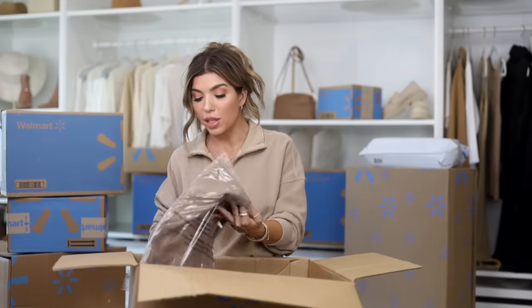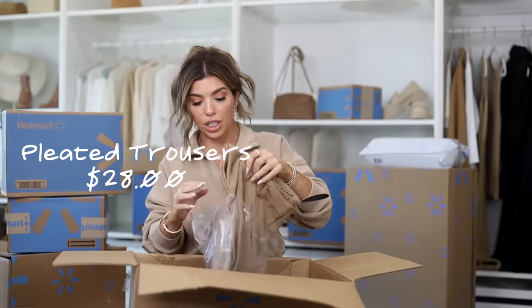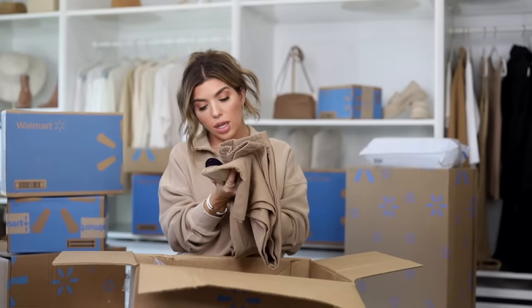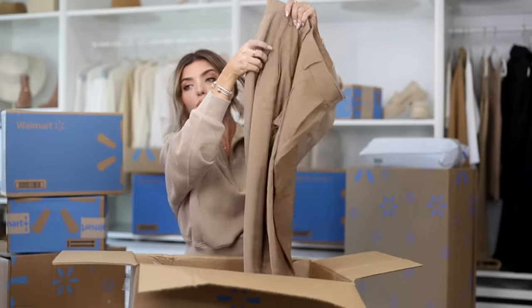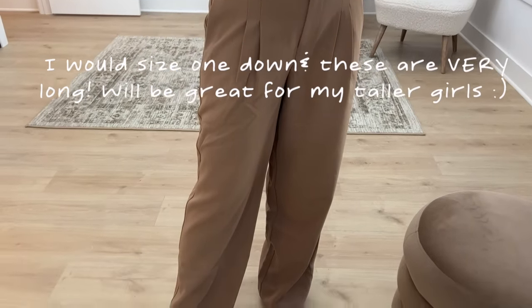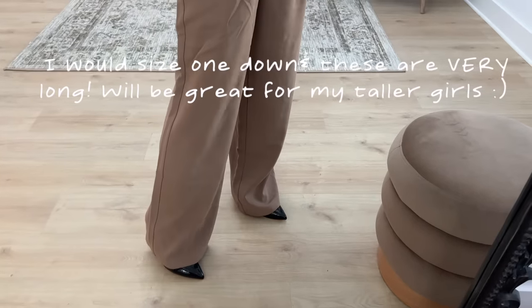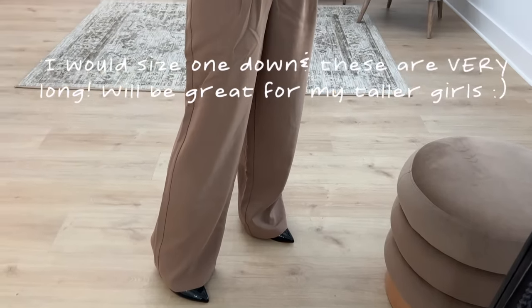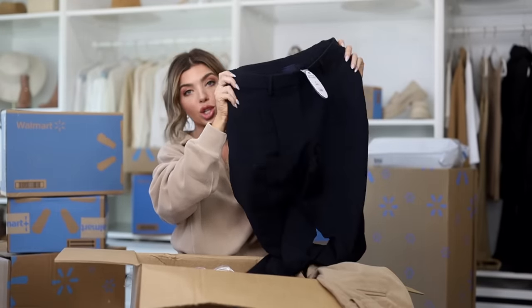Another link I've been absolutely stalking on walmart.com has been the Scoop trousers — these are $28, such a good price for a very expensive-looking trouser. I picked them up in both colors. This one they're calling tan; they are elastic in the back, have nice pleating in the front, a wide leg style, functional belt loops, and a suit pocket in the back. I got these in a small, and here is the black pair.